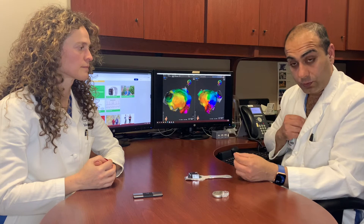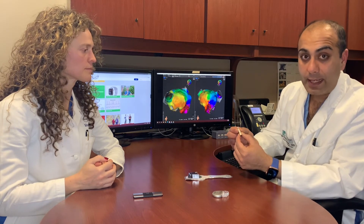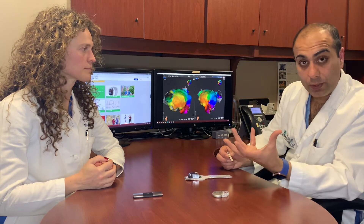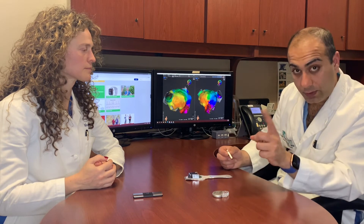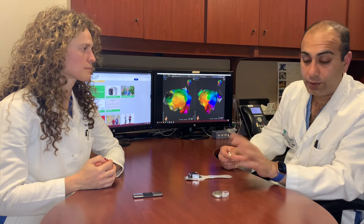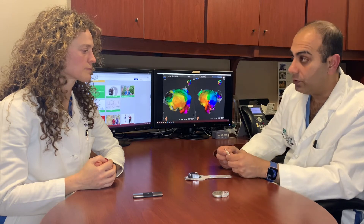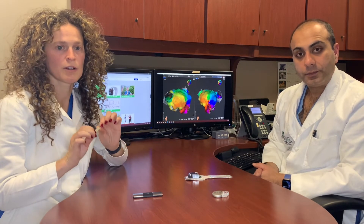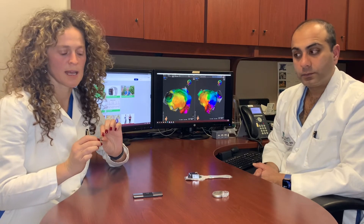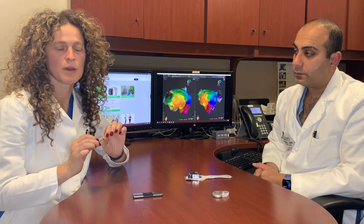Then there is the implantable loop recorder. This is a device that goes in the fourth rib space right here in front of the chest. Most of these devices now have an app on your phone that it syncs to wirelessly and can send a transmission to the doctor's office. One limitation is you don't get to see the ECG — only the doctor's office has the information. The battery for most of these devices is between three to five years depending on how much you use it, so these monitors check your EKG every second, every single heartbeat, and the physician is notified every time you have an episode of AFib.